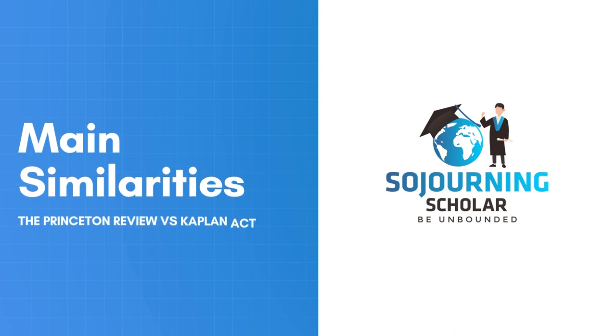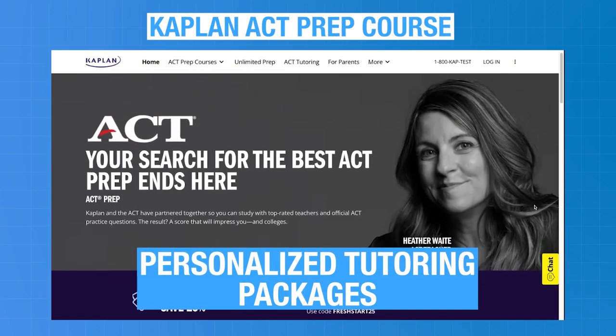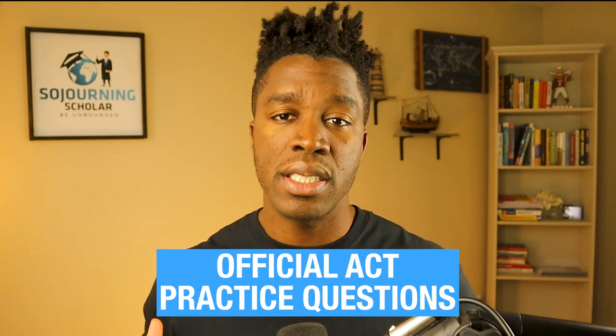To kick things off, let's highlight the main similarities and differences between both of these ACT prep courses. Both platforms offer ACT courses in the form of self-study, live classes, and personalized tutoring packages. Students looking to prep on the go don't get any access to mobile apps on either platform. On both platforms, you will find official ACT practice questions, however, the amount differs as I'll be pointing out later.